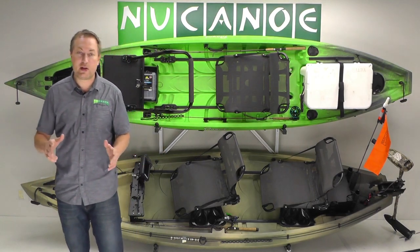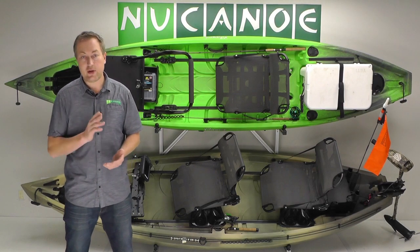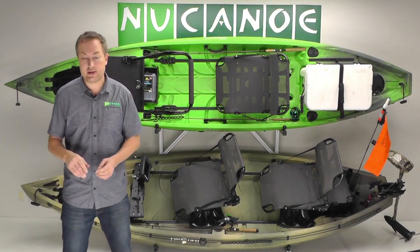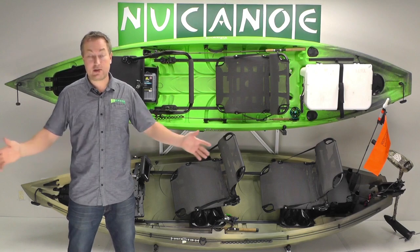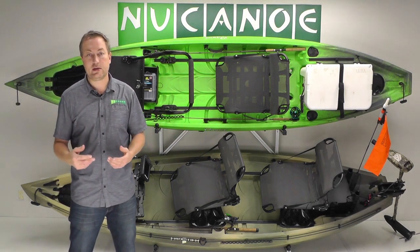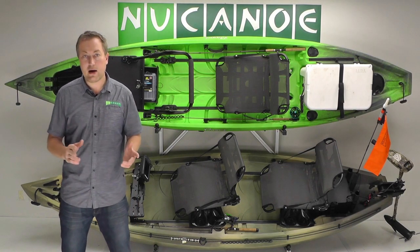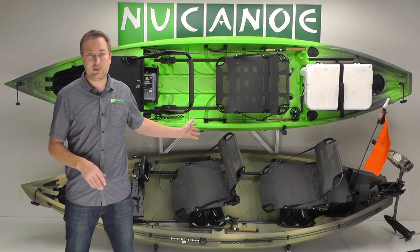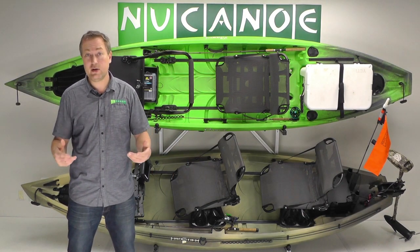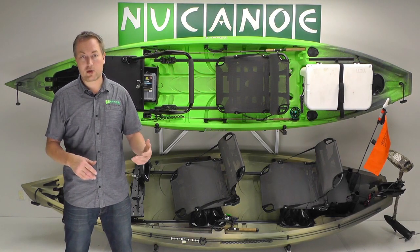Creating a dynamic display for your new NuCanoe boats can be an awesome sales tool, both in your store and at shows and events. A great display will cast a wide net — it'll have something that appeals to everybody. It'll capture attention, draw people in, and communicate the features and benefits of our products, showing how they're different from other kayaks on the market and how they work great for people.